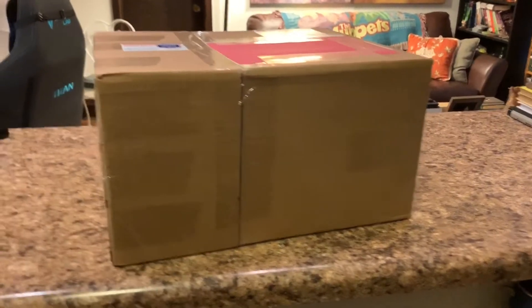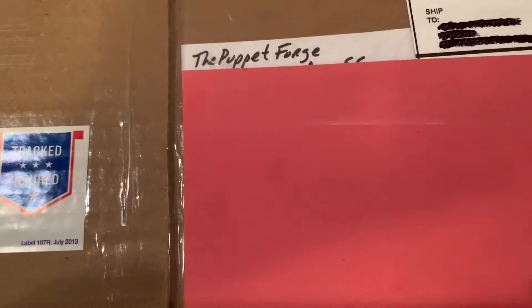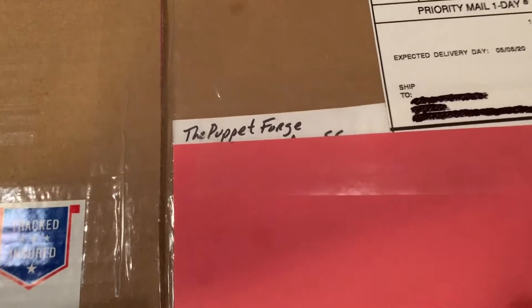And to prove that it came from the Puppet Forge, there's his name right there. I took his address off so I wouldn't give away any of his personal information, but I do know his social security number is seven, nine, four. Let's cut this baby open.